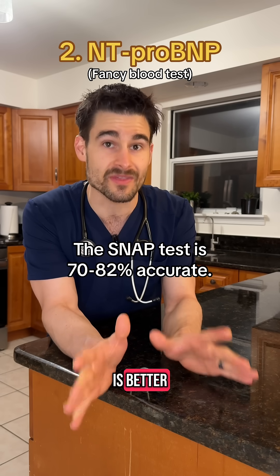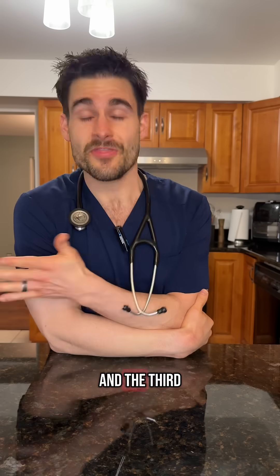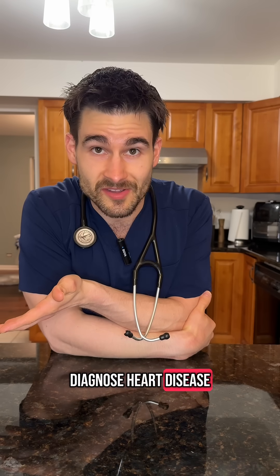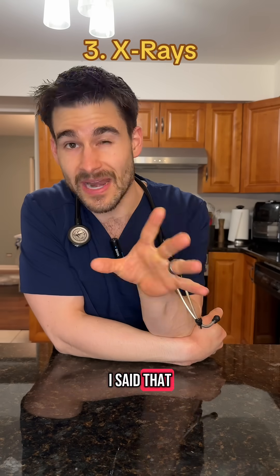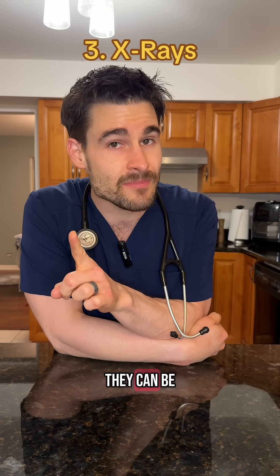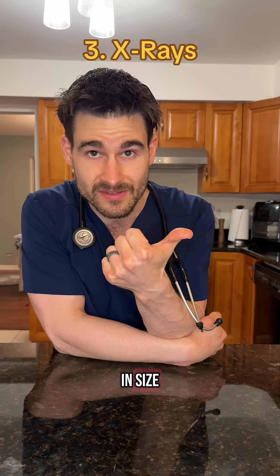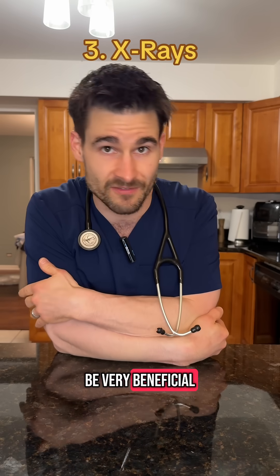Even though the quantitative test is better, the snap test absolutely provides benefit in clinical situations. The third test we can use to help diagnose heart disease in cats is good old-fashioned x-rays. Even though x-rays are not the best diagnostic tool for heart disease in cats, they can be beneficial if the heart is already big in size, or if we're looking for evidence of congestive heart failure, in which case x-rays can be very beneficial.